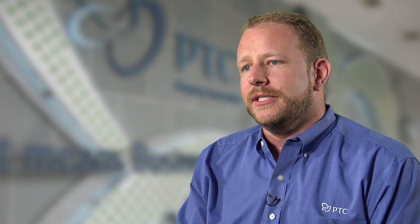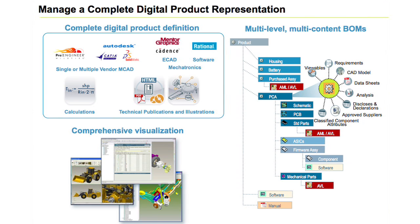At PTC, we develop Windchill to address enterprise PLM. Windchill is production-proven content and process management software. It's fast, secure, and requires only a web browser to access. And it streamlines the product development processes and delivers information across the enterprise.